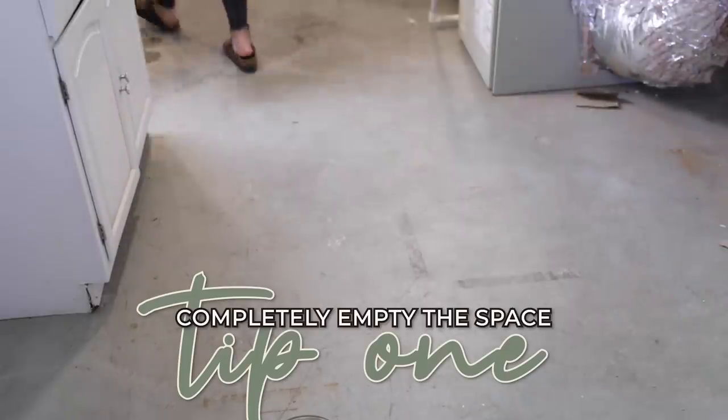First things first: clean out your space. Tyler and I both teamed up on this part. We love to take the items, get them out of the actual room we're organizing, and just start with a clean slate. It's really hard to have any clarity in a space when it's full of stuff. Along this process, it will get worse before it gets better — you're going to make a huge mess, but it's also an incentive to keep going so you can clean it up.